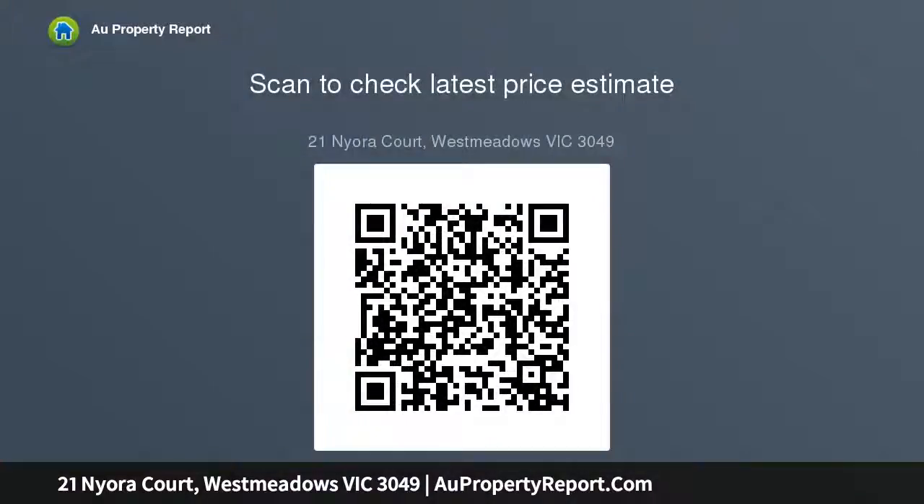Stop thinking, start calling — you don't want to miss out. Open for inspection Saturday the 2nd of February 2019 at 12pm. For further information, please call Melmer Hio on 402 7...